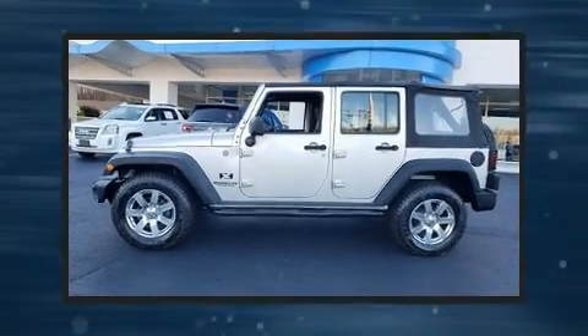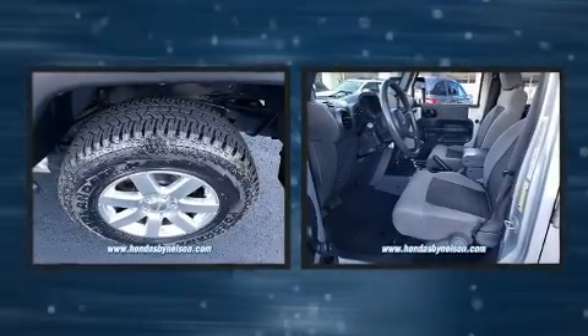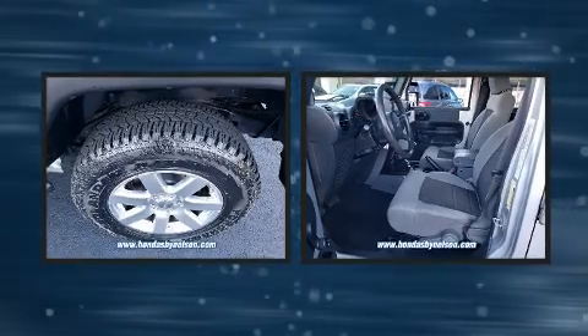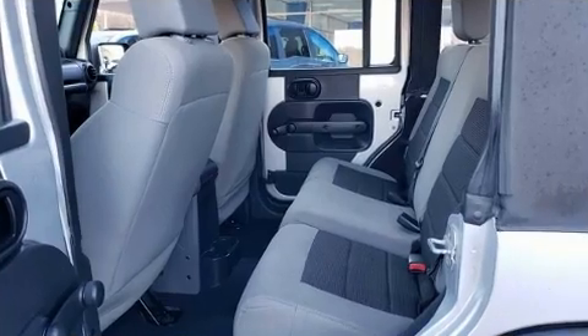Step into the 2008 Jeep Wrangler. Under the hood you'll find a six-cylinder engine with more than 200 horsepower, and for added security, dynamic stability control supplements the drivetrain. Four-wheel drive allows you to go places you've only imagined.